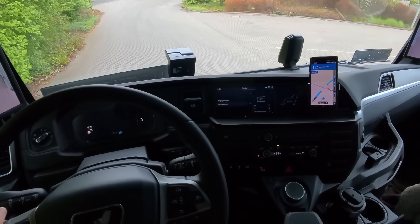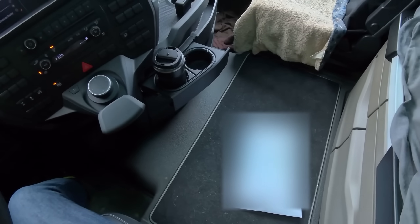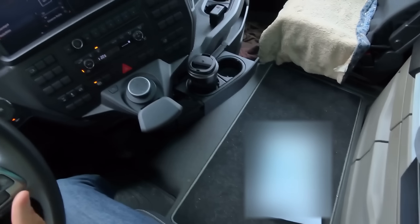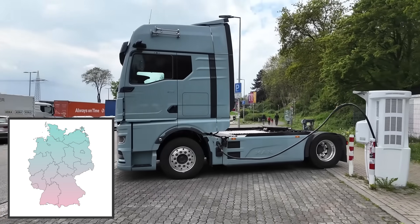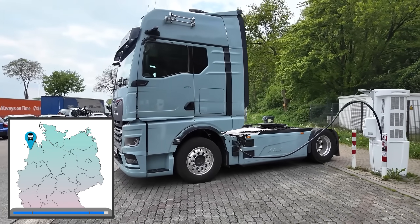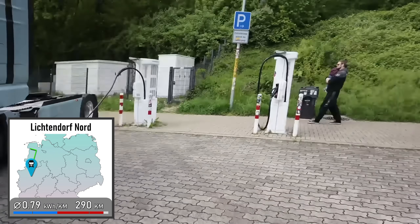I'm now heading south toward the Stuttgart region. I entered the first destination into the navigation system and started driving. That's my usual strategy these days since I can pick charging parks along the way. First charging stop of the day, right off the A1. It's super crowded here because there's a massive construction site on the A1 and trucks are piling up everywhere.